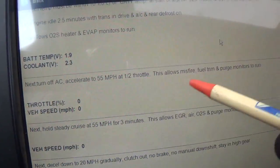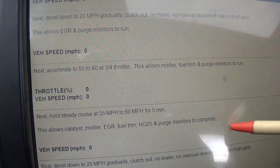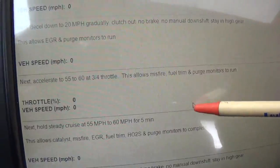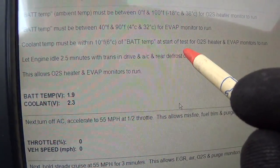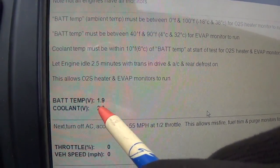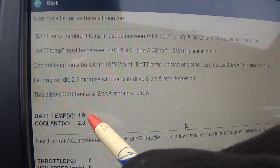Later we have misfire, fuel trim, purge monitors, EGR, air, and O2 sensor bridge monitors. Then EGR, fuel trim, catalyst after a steady cruise. It may take five separate cycles for the catalyst monitor to complete. We're focused on this initial O2 sensor heater test. This battery temp value — I don't know where the 1.9 comes from, whether there's a temperature sensor on the battery. Our coolant temperature is also a factor, and we've missed the opportunity to look at this stuff when the engine was cold.